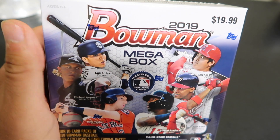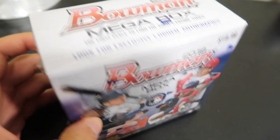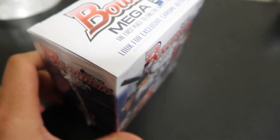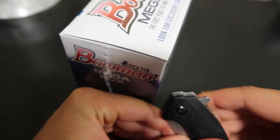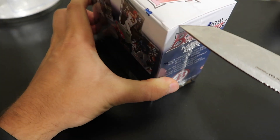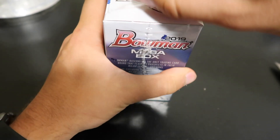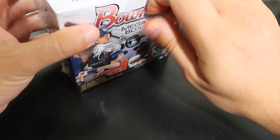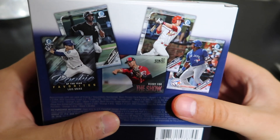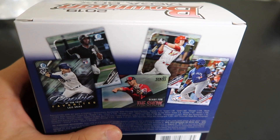Hey, what's going on everyone! I picked up a 2019 Bowman Mega Box from my local Target today. These came out this week and they have been selling very quickly. They are actually on eBay right now for almost double the price, so not many Targets have got them, but I decided to pick one up to open on today's video because there are Target-specific parallels in here.